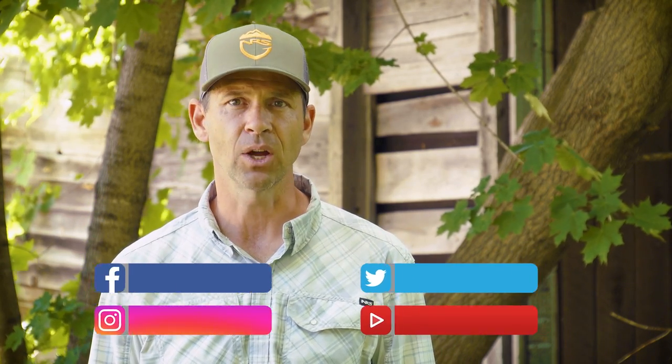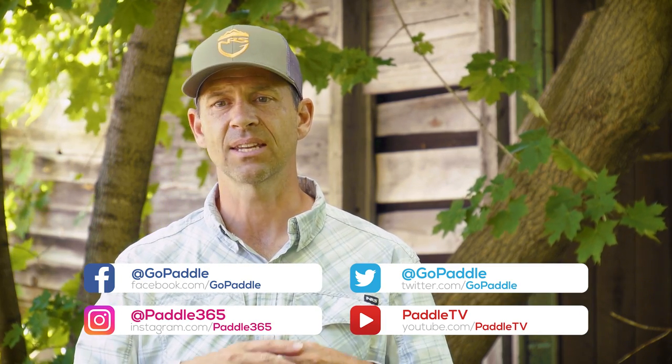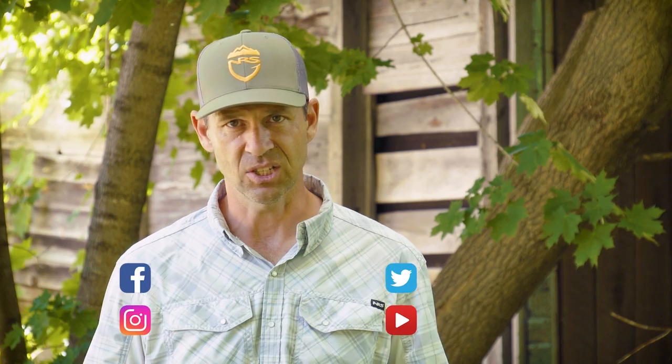Hey everyone, I'm Ken Whiting with PaddleTales and today we're going to talk about sea kayaks versus rec kayaks. Before we get started, please subscribe to Paddle TV if you haven't already and check out the PaddleTales series. It's a series that takes us to some of the most amazing destinations in the world and goes on cool paddling adventures along the way. There's a link in the description box where you can check it out.